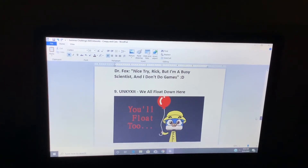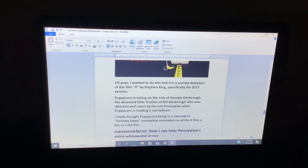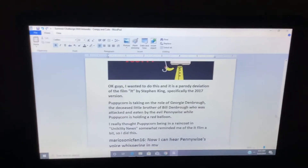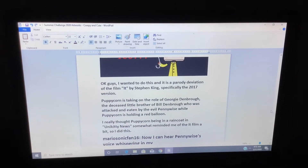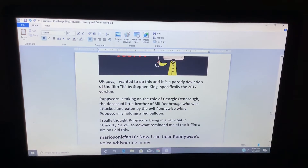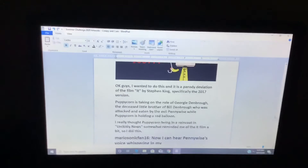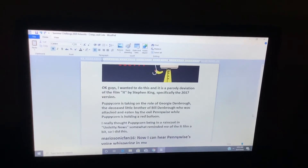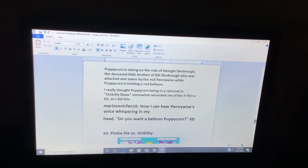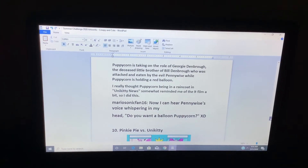Unikitty times It. "We all float down here. You'll float too." I wanted to do this as a parody of the film It by Stephen King, specifically the 2017 version. Puppycorn is taking on the role of Georgie Denbrough, the deceased little brother of Bill Denbrough, who was attacked and eaten by the evil Pennywise, while Puppycorn is holding a red balloon. I really thought Puppycorn in a raincoat in Unikitty reminded someone of the It film a bit, so I did this. Now I can hear Pennywise's voice whispering in my head: "Do you want a balloon, Puppycorn?"